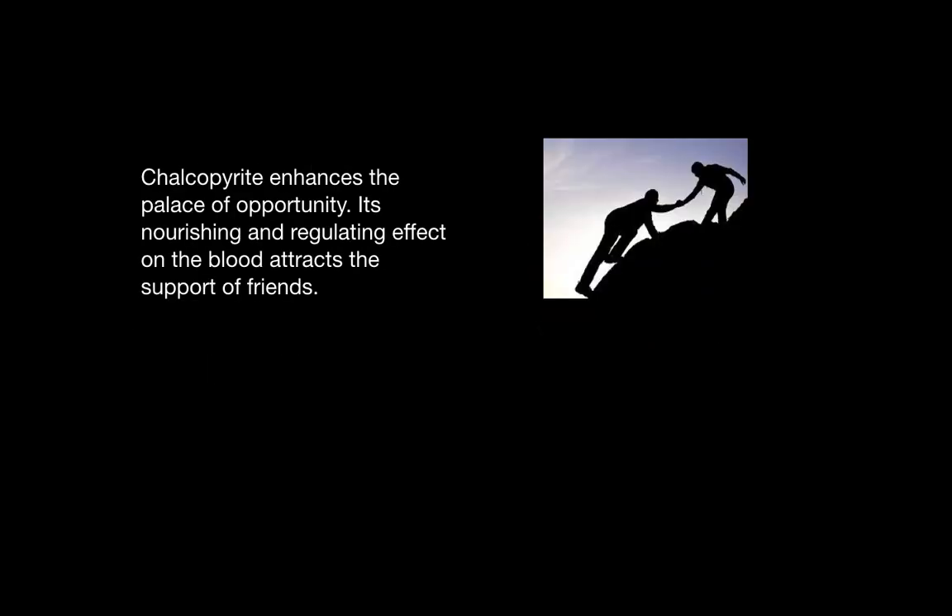Chalcopyrite also enhances the palace of opportunity. It is a feng shui method where you can place stones in certain areas of the house to enhance opportunity, and everyone has a different palace based on when they were born. Chalcopyrite's nourishing and regulating effect on the blood attracts the support of friends as well.